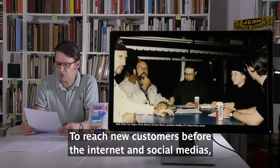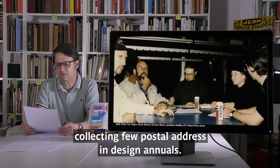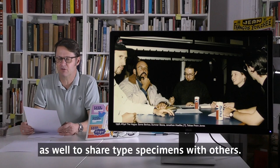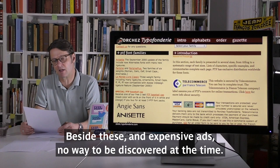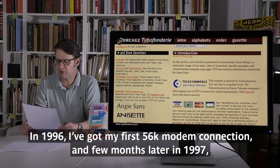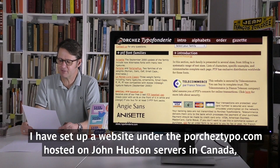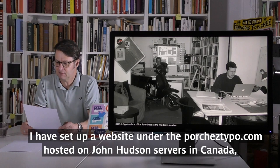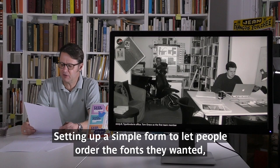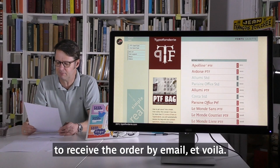Selling fonts via fax order, with a tangible credit card machine, and sending floppy disks by post was how you did business at the time. To reach new customers before the internet and social media, the only way was to send printed specimens by post, collecting a few postal addresses in annuals. Going to type conferences such as TypePlus was another good way to meet the industry and share type specimens. Besides those, inexpensive ads were nowhere to be discovered. With the internet, suddenly it was possible to reach more customers. In 1996 I got my first 56k modem connection. Then in 1997 I set up a website — TipoFoundry.com — hosted initially on John Hudson's server in Canada. A fabulous way to present typefaces, with a simple form letting people order fonts and receive the order by email.